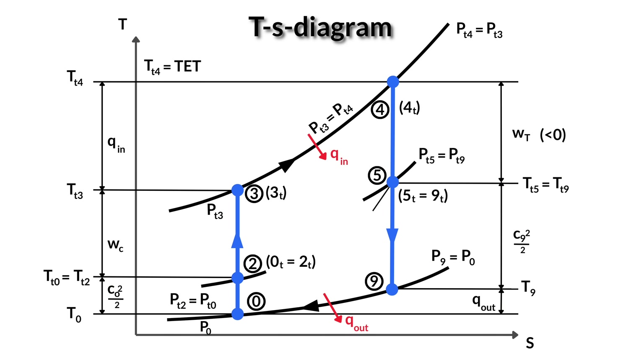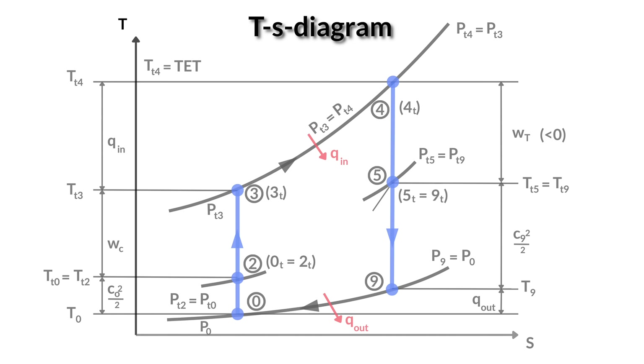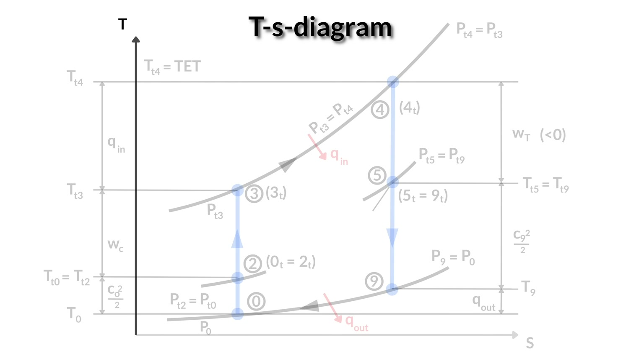The principle behind jet engines is based on the so-called Brayton process or cycle. The Brayton cycle is a thermodynamic method to describe the inner processes of an engine. We can showcase this by looking at what engineers call the TS diagram. The vertical axis displays the temperature, which can also be seen as a measure of the system's inner energy, while the horizontal axis is the entropy. Entropy is a thermodynamic concept that describes the degree of disorder in a system and the irreversibility of processes associated with it.